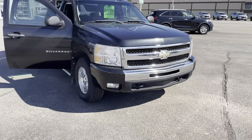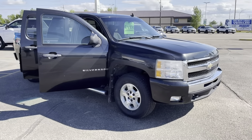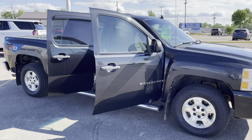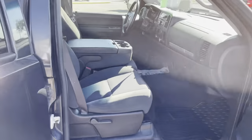This one is a 2009 with only 156,772 kilometers on it. It's metallic black in color, a full crew cab with a short box — a five foot nine box — and inside it is a six seater.